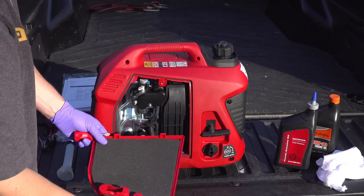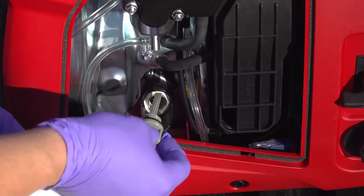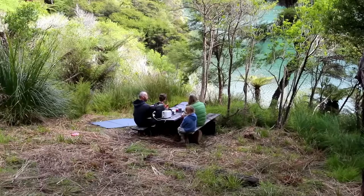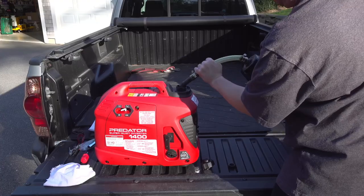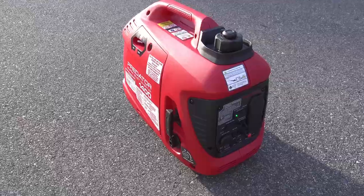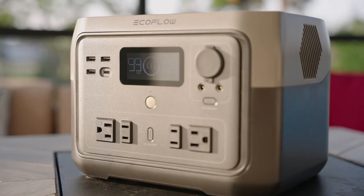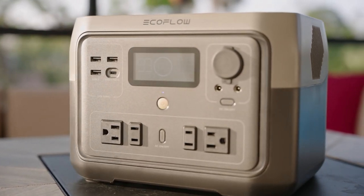Gas generators are notorious for their noisy operation, disrupting the peace and quiet of a disaster-stricken neighborhood. In contrast, solar generators operate completely silently. Gas generators also rely on a finite and often volatile fuel supply, which is difficult to obtain during emergencies or in regions affected by disasters. Solar generators powered by the sun eliminate the need for fuel storage, transport, and the associated logistical challenges.